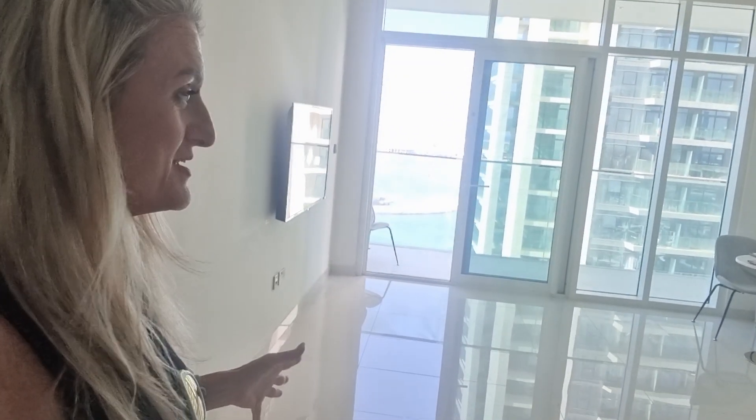Welcome to Sunrise Bay — we have a one-bedroom vacant and ready for you to move in. This is 840 square feet, located in Emaar Beachfront on a high floor in Sunrise Bay Tower 2.